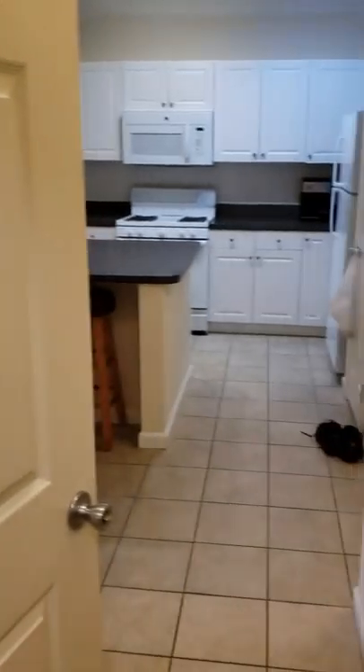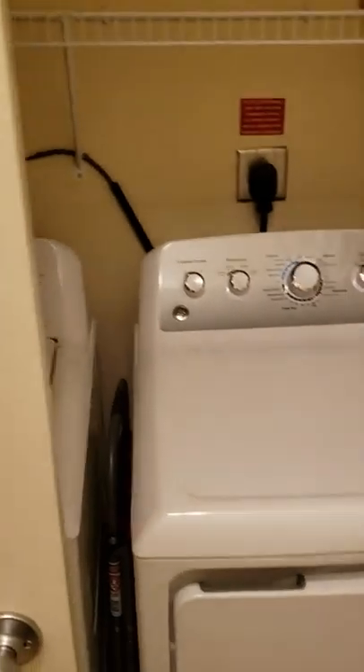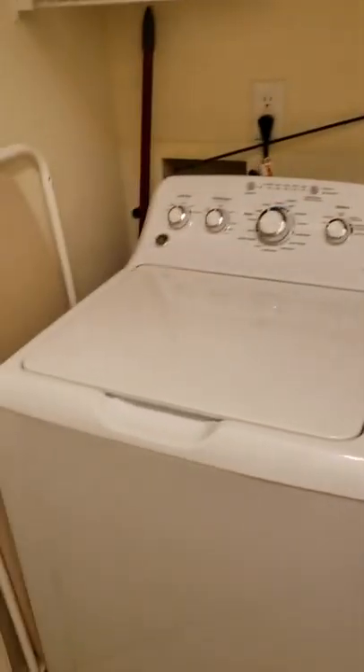Back to the view of the bed. And then you come around here and you're back to the kitchen. And then inside here is the washer-dryer.